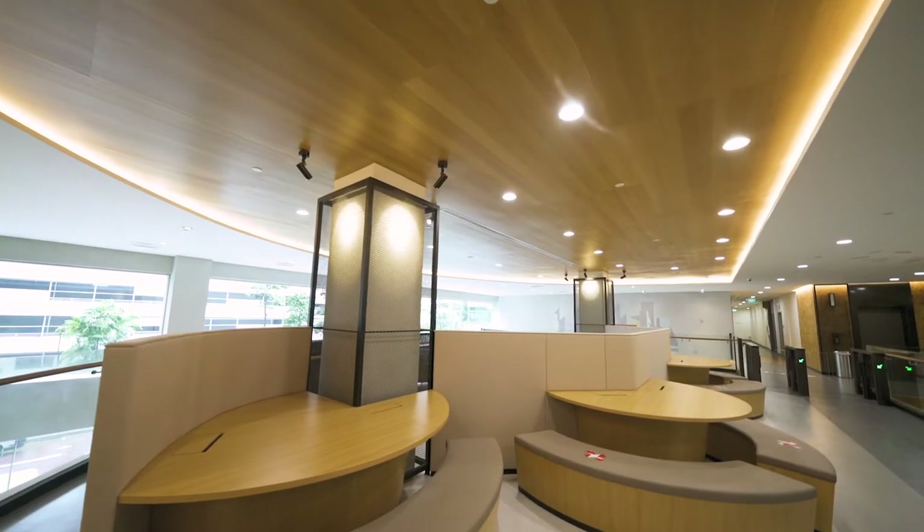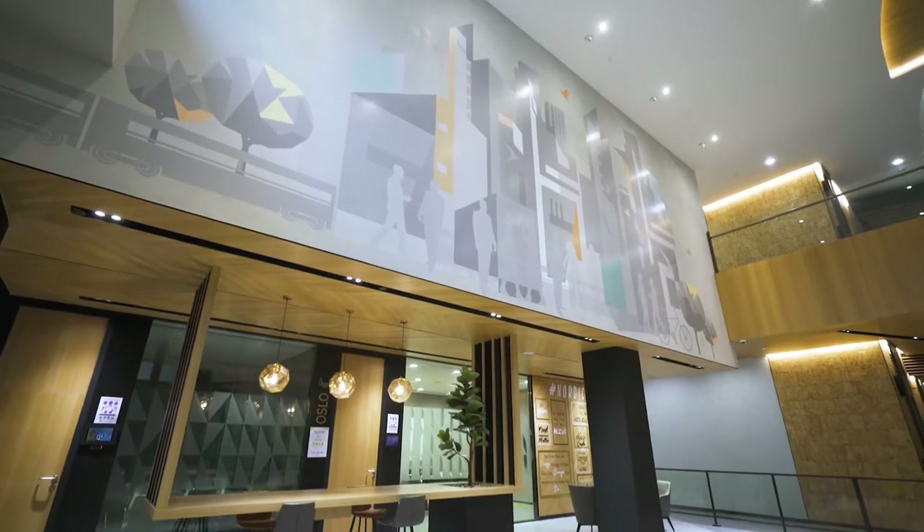Collaborative work clusters are also introduced into the space in the form of semi-enclosed ports, breakout areas, and formal meeting rooms.